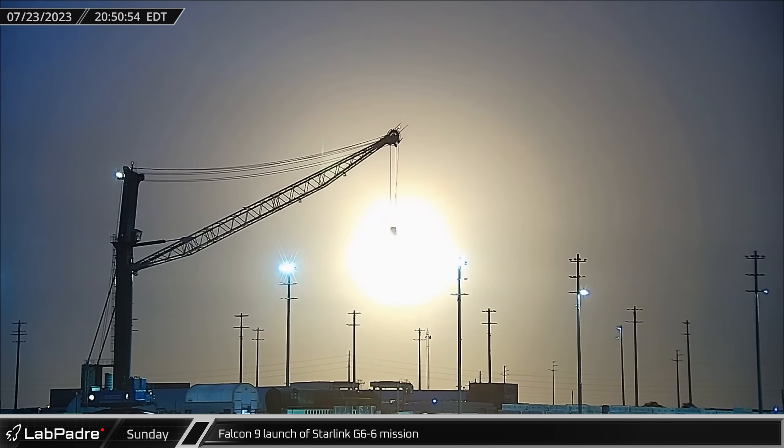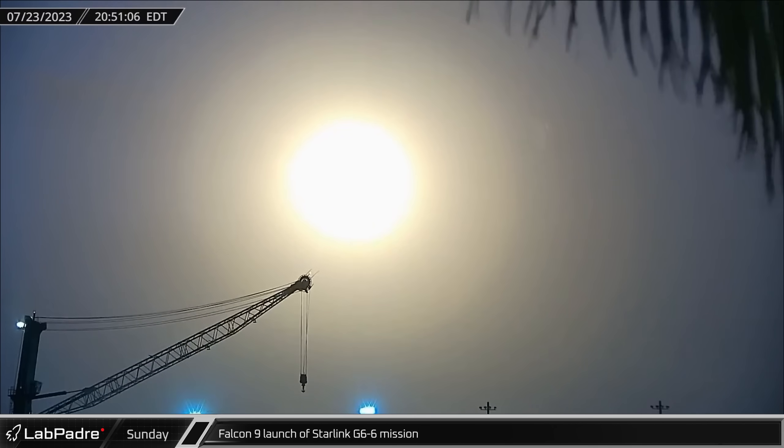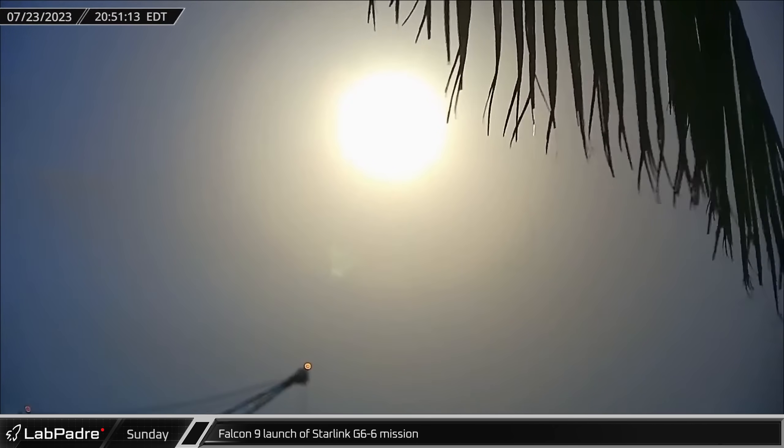On Sunday night, another Falcon 9 rocket lifted off from SLC-40, placing another batch of Starlink version 2 satellites into orbit.